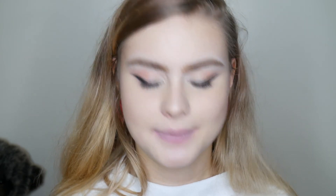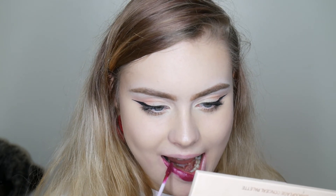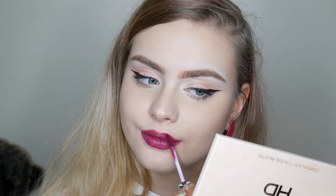And the last lipstick that I'm going to swatch is from LA Splash, and it is Aurora, and this is probably the one I'm most excited about trying. It completely lived up to my standards — it is a beautiful colour. It is slightly metallic, and I could see me wearing this like every day.